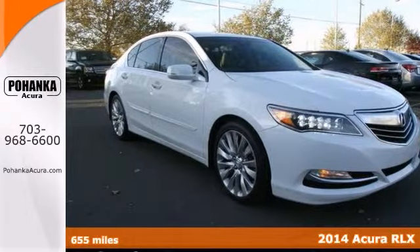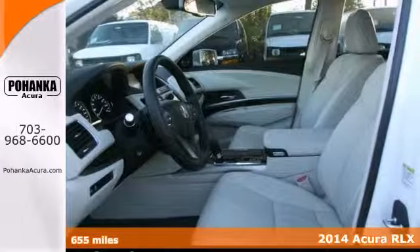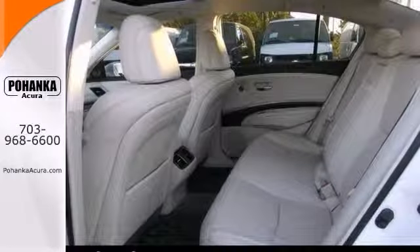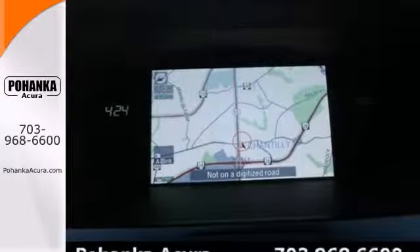Change up things with this fantastic looking 2014 Acura RLX. This great vehicle is one of the most sought-after vehicles on the market because it never lets owners down. Features include keyless ignition, GPS navigation system, and steering wheel controls.